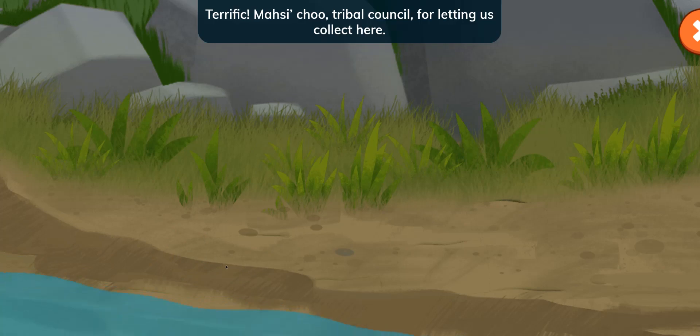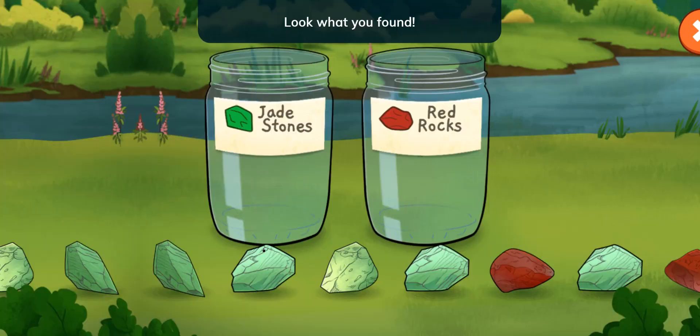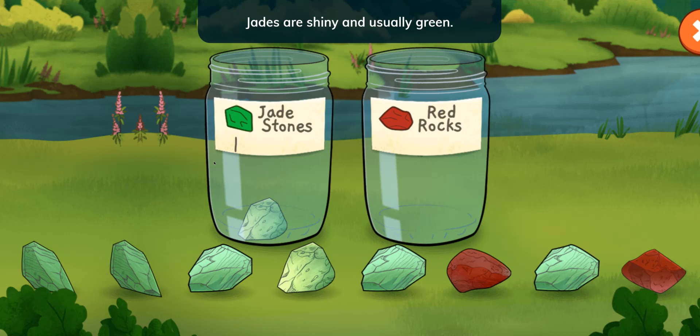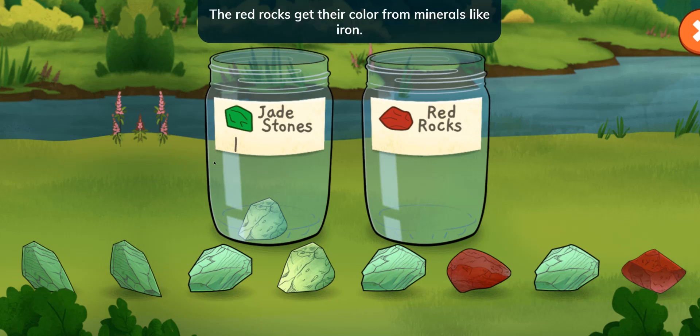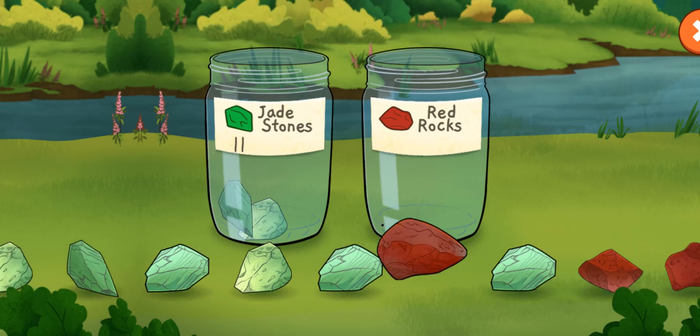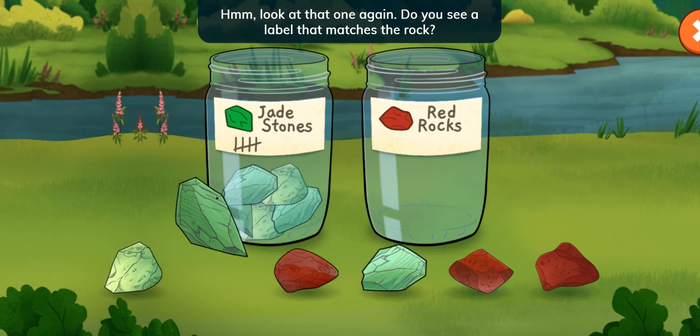Terrific! Masit Cho tribal council for letting us collect here. Look what you found! Jade stones! And red rocks! What do you notice is different about these rocks? Jades are shiny and usually green. The red rocks get their color from minerals like iron. Hmm, look at that one again. Do you see a label that matches the rock?